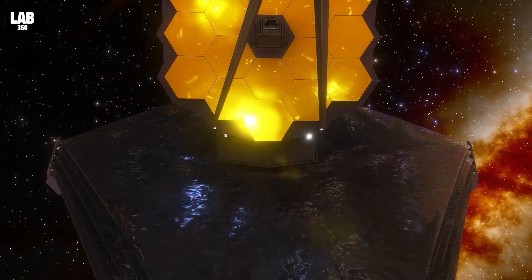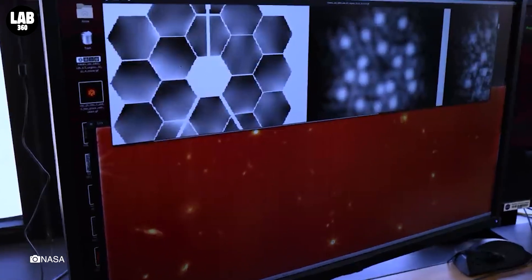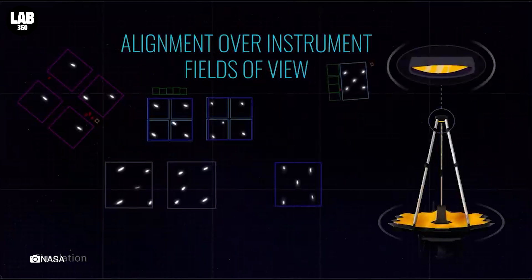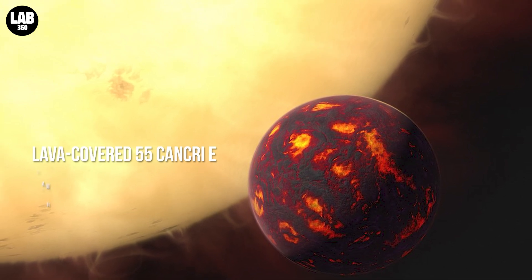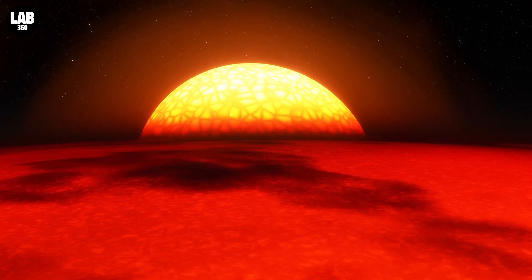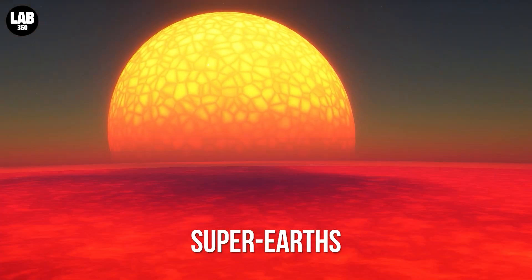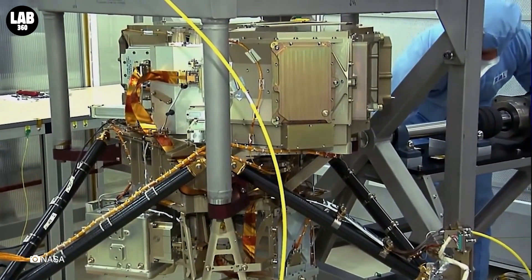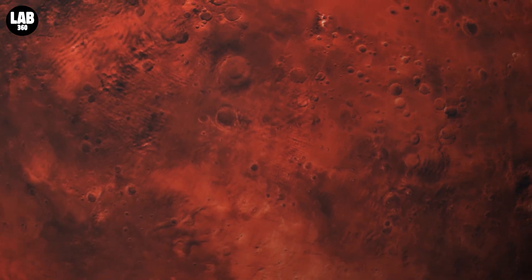NASA's James Webb Space Telescope is just weeks away from full operation, with its mirror segments perfectly aligned and scientific equipment undergoing calibration. Webb's in-depth science will begin soon after the first observations are made public this summer. The lava-covered 55 Cancri E and the airless LHS-3844B are two hot exoplanets designated as super-Earths, due to their size and rocky composition, and are among the investigations scheduled for the first year. Webb's high-precision spectrographs will be trained on these planets to better comprehend the geologic diversity of planets throughout the galaxy, as well as the evolution of rocky planets like Earth.